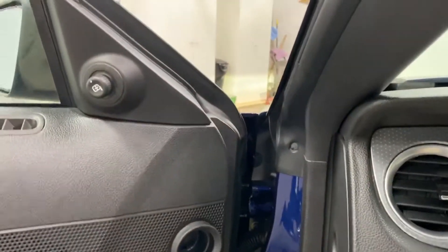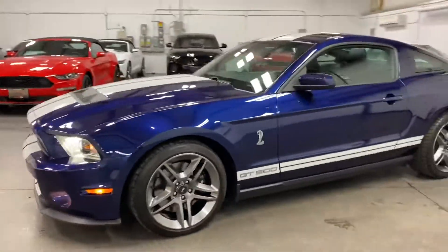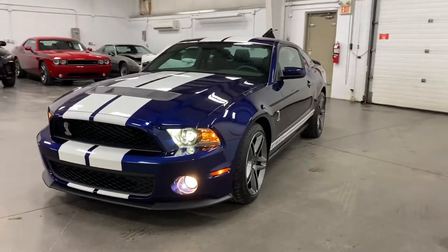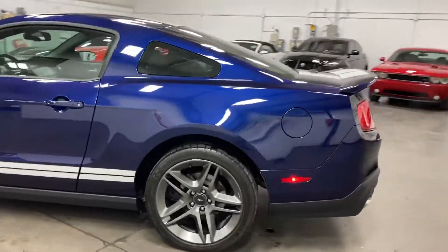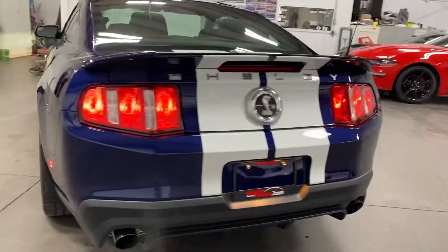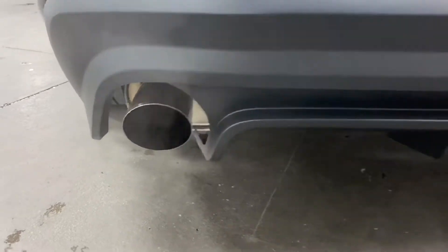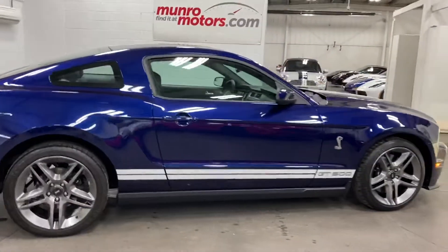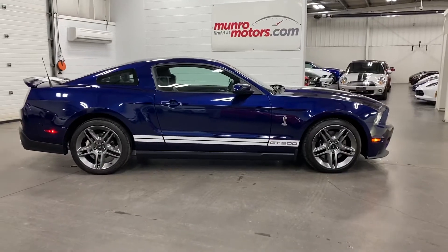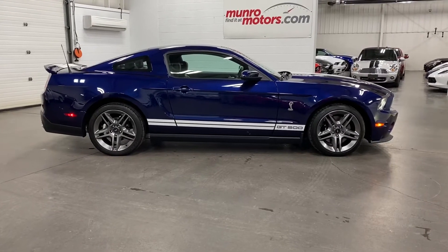Good sounding car with it running — there are the nice HID headlights and fog lights on the front. Quiet when you want it to be, lots of roar on takeoff when you want it as well. Fabulous looking car, low mileage — available at monroemotors.com. Come on down and have a look for yourself — look forward to seeing you real soon.